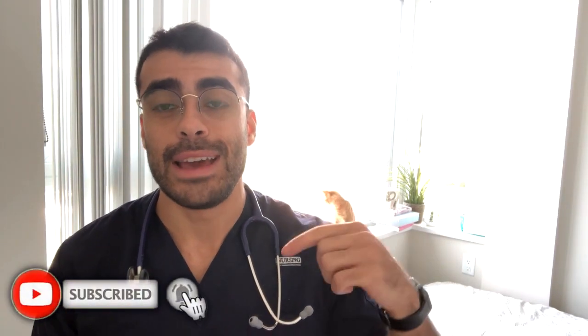Before I begin, please consider subscribing to my YouTube channel. I'll have a new video up every single week.